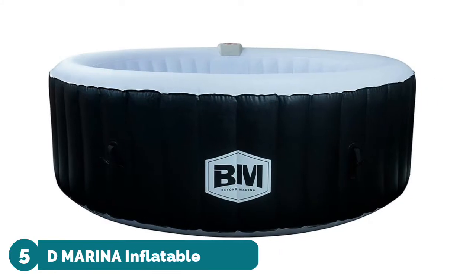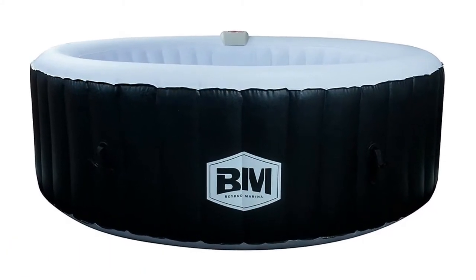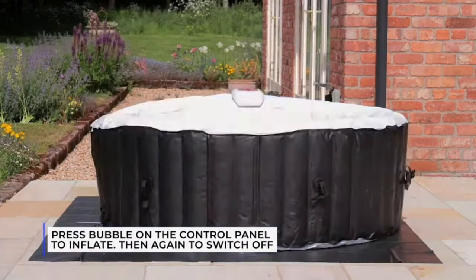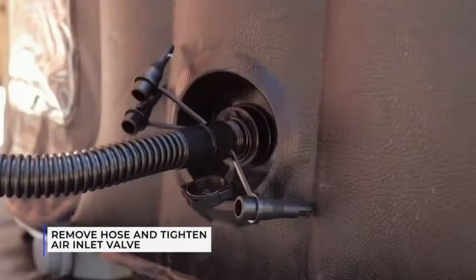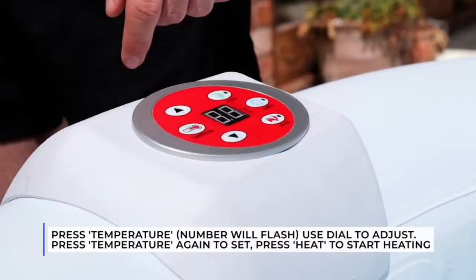Number five: Beyond Marina Inflatable. The pump and filtration system is built into the wall of the hot tub, saving time on setup and storage, allowing you to fit your BM Spa into the smallest of gardens. Control the temperature of the water, start the bubbles, and clean and filter the water using the easy-to-reach soft touch integrated control panel.